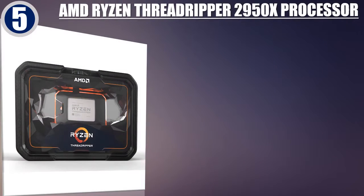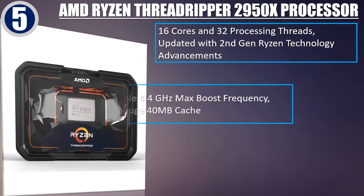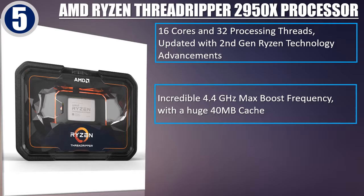Best of 5: AMD Ryzen Threadripper 2950X Processor. 16 cores and 32 processing threads, updated with 2nd gen Ryzen technology advancements. Incredible 4.4 GHz max boost frequency with a huge 40 MB cache.